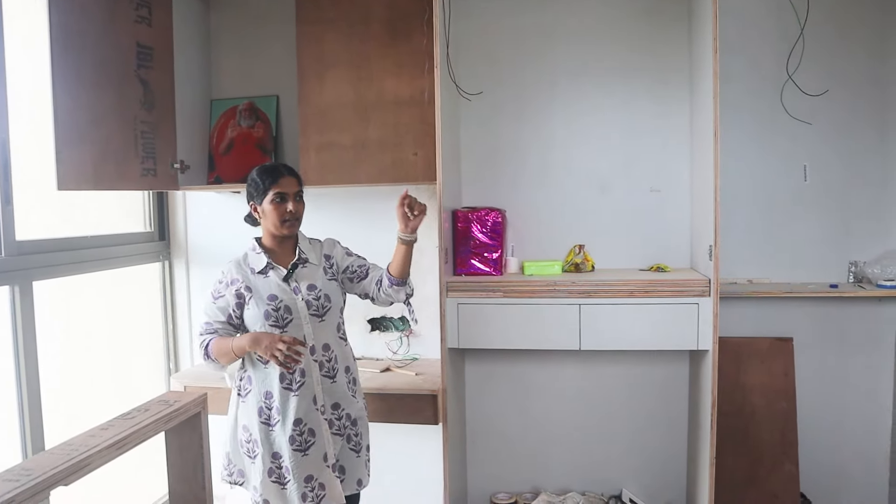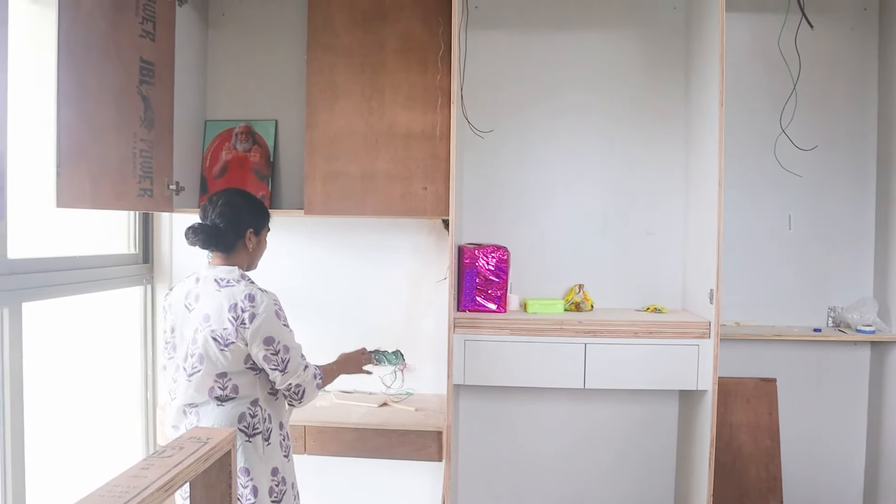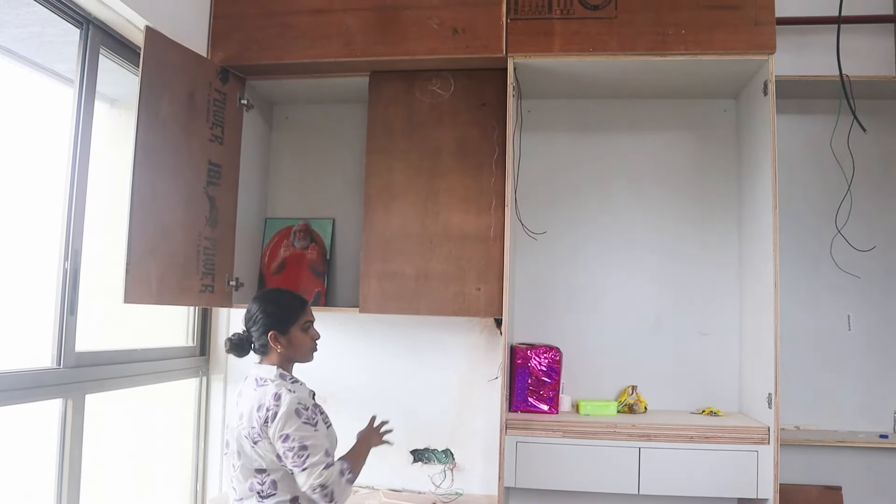This is the entire wall. On this entire wall, there is a study table and there is overhead storage.